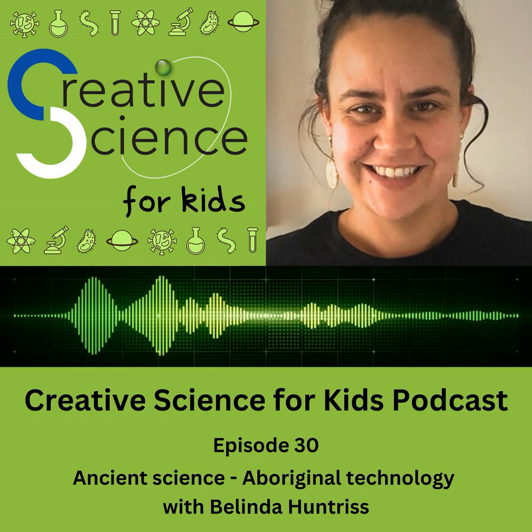Belinda Huntress, thank you so much for being a special guest on the Creative Science for Kids podcast. If you'd like to find out more about Belinda and the work she does with Freshwater Education, including embedding Aboriginal culture in the classroom, search for her website at freshwatereducation — we'll include a link in the show description.